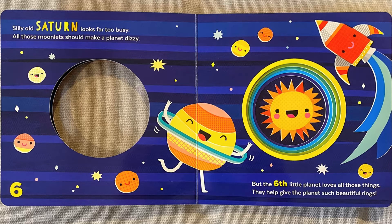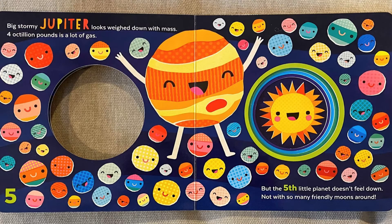They help give the planet such beautiful rings. Big stormy Jupiter looks weighed down with mass. Four octillion pounds is a lot of gas, but the fifth little planet doesn't feel down. Not with so many friendly moons around. Look at all those moons. Aren't they cute?